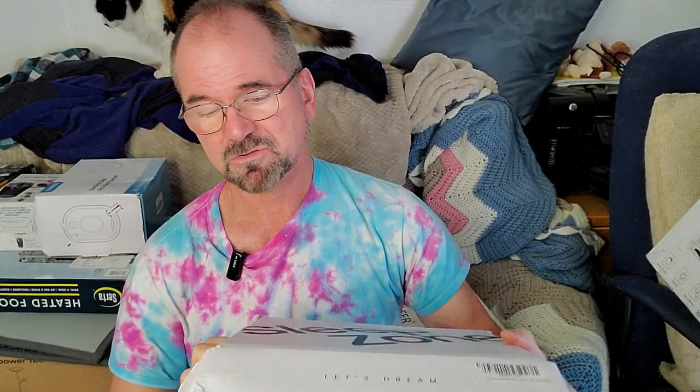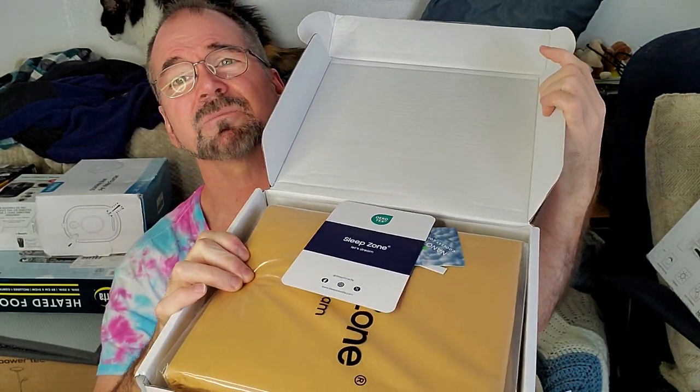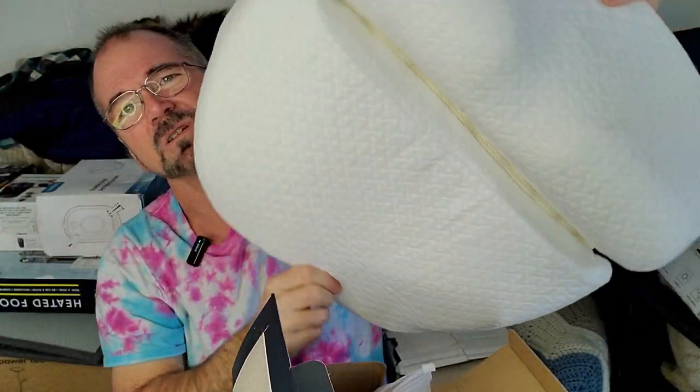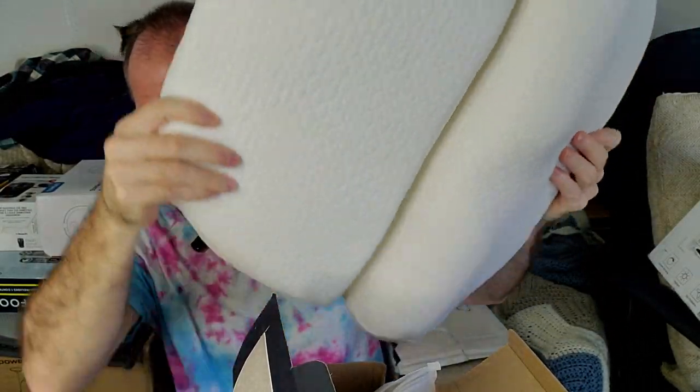Next item up was the Sleep Zone Sheets. They were also new in box. The Sleep Zone Sheets retail on Amazon for $25. Next up is this crazy neck pillow of some kind — I've not actually seen one like this before. This one retails for like $30.